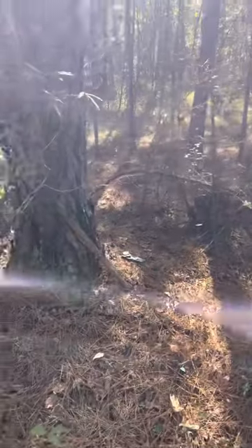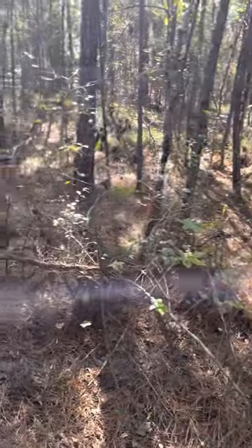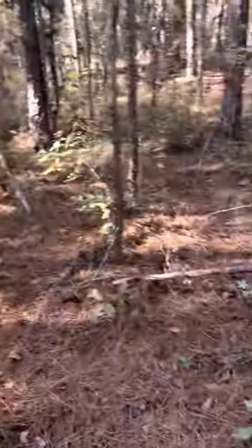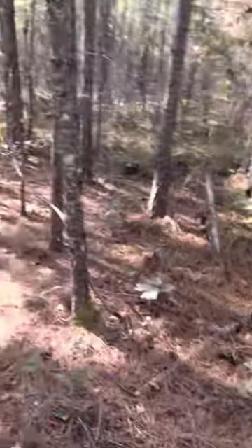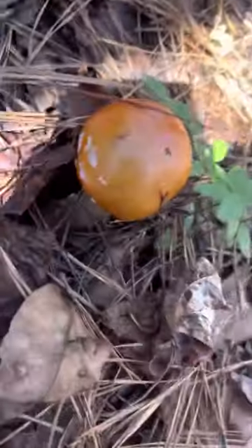Kudos to my girlfriend for having this amazing land to look through. There's actually an old moonshine still back here and a lot of preserved tree species.